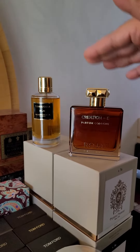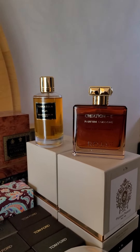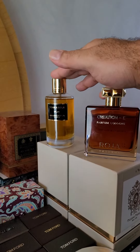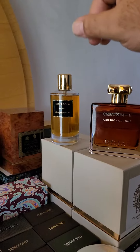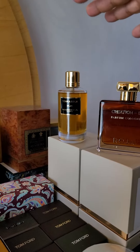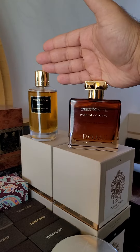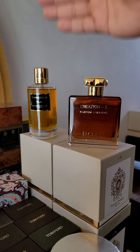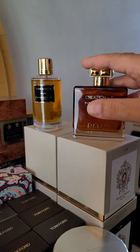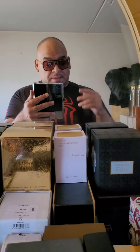In both these fragrances the similarities are that you get this play-doh effect, and in this play-doh effect it gives off this cola vibe. The best way to describe it: Creation E has a Coca-Cola feel, and Tonka Cola has an RC Cola feel. You also have cherry. They are not the same — they are very different — but their similarities lie in that play-doh effect and that soda effect.